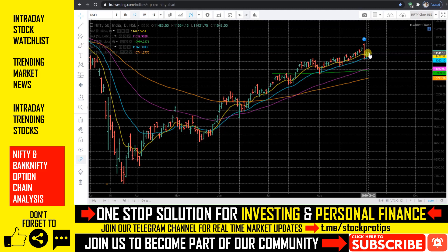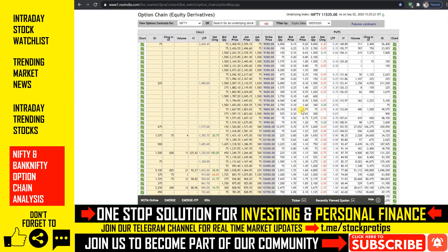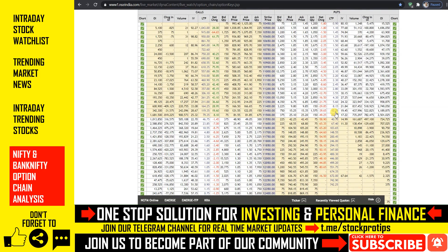Weekly option chain data से confirm करना चाहें तो कल के expiry पे 11,500 के levels पे significant put writing देख सकते हैं। इसके नीचे 11,400 के levels पे even higher open interest contracts का build-up दिखाए दे रहा है। और 11,600 के levels पे put unwinding देख पा रहे हैं। इससे clear है कि अभी के लिए 11,500 के करीब flat trade होता दिखाए दे सकता है।